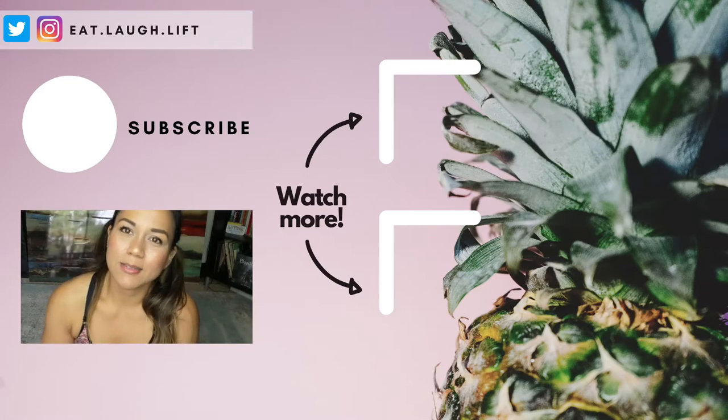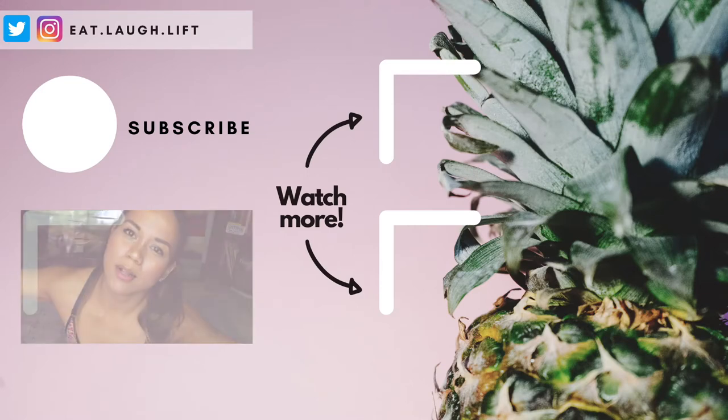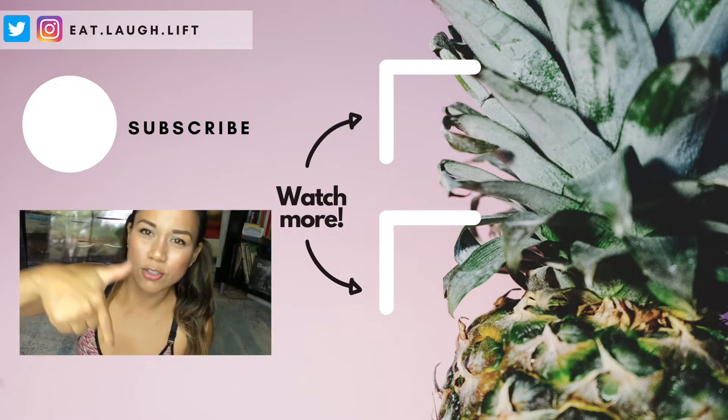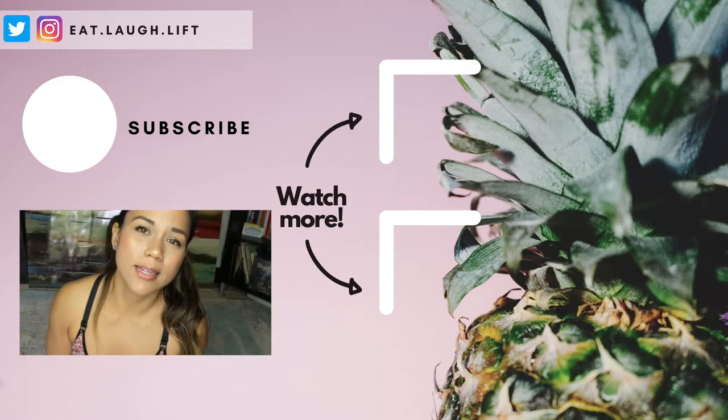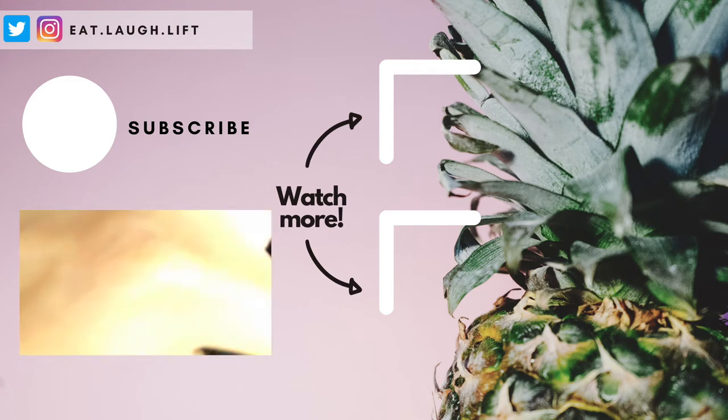Alright guys, I hope that was helpful! Let me know in the comments what products you use that you think I should try — make sure they're vegan and cruelty-free. If you want me to keep doing these videos give me a thumbs up and let me know in the comments. Please share it out, hit the subscribe button and the notification bell, and I'll do my best to put everything in the description box. Thank you for watching!